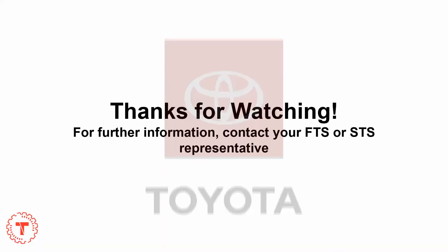We here at the Portland Regional Technical Training Center are constantly trying to improve our processes, and this is the way that you will be informed of technician training. Thanks for watching. For further information, contact your FTS or STS representative.